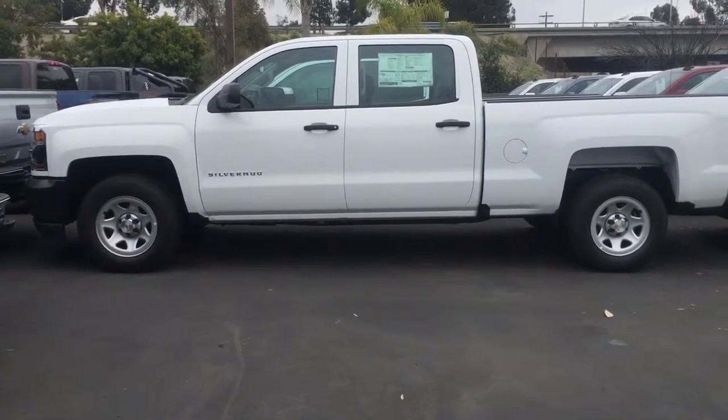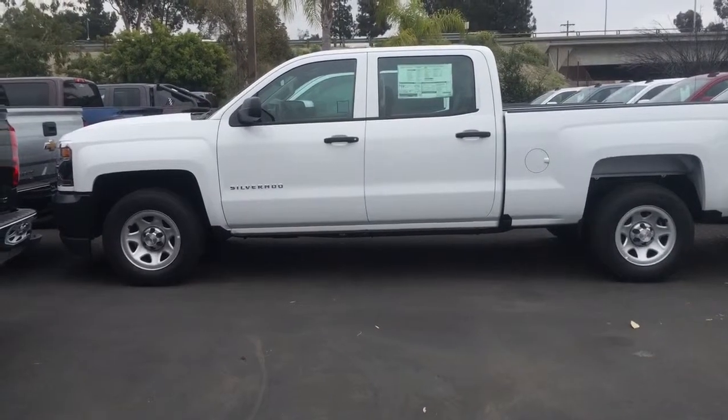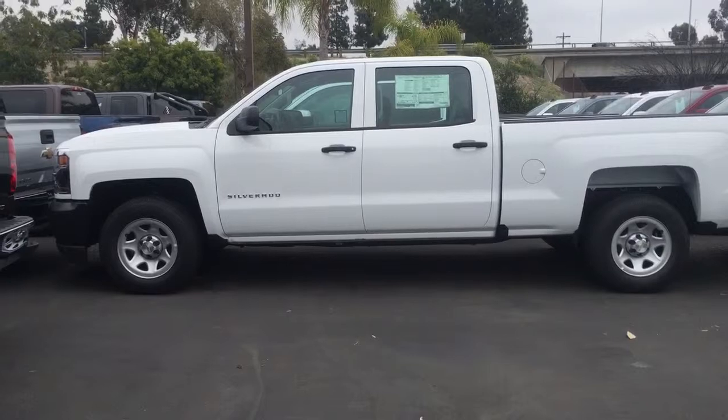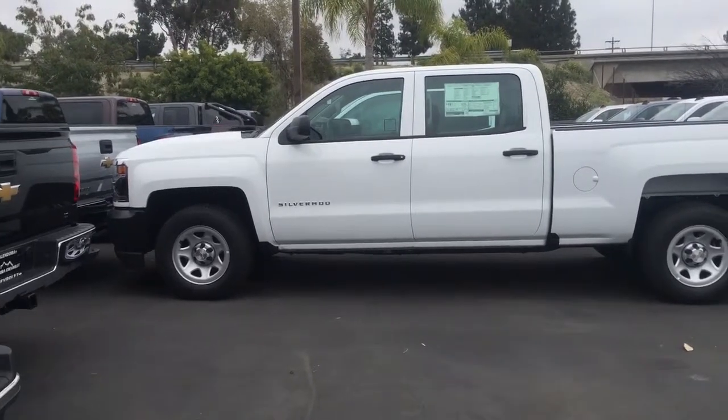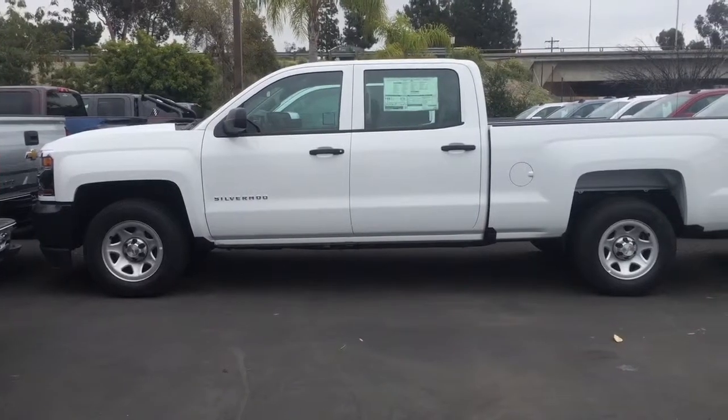Hi, this video is for Charles. This is Marlene from Michelangelo Chevrolet. I am just sending you this video so that you can take a quick look at our 2016 Silverados that we have here on our lot. Go ahead and let us know what you're looking for specifically so that we can match you with the perfect truck for you.